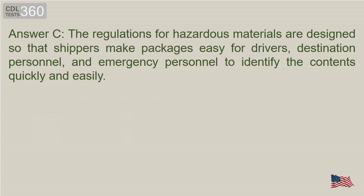Answer C. The regulations for hazardous materials are designed so that shippers make packages easy for drivers, destination personnel, and emergency personnel to identify the contents quickly and easily.